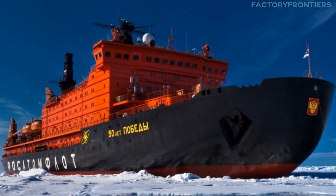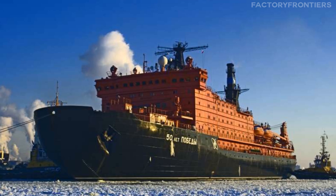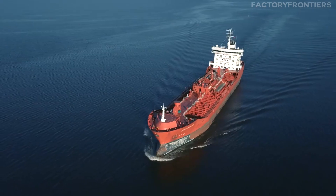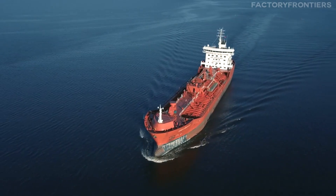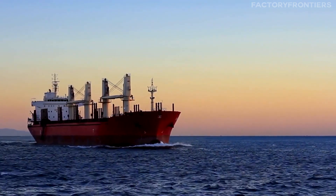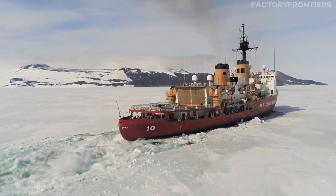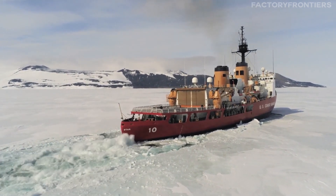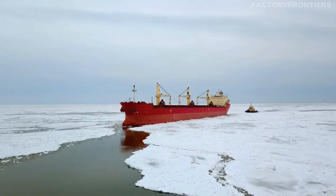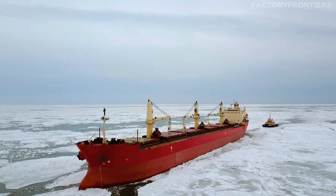Meet the 50 Let Pobedy, a colossal Russian Arctica-class nuclear-powered icebreaker that holds the title of the world's largest and most powerful vessel of its kind. Commissioned in 2007, this ship was originally named the NS Ural, but was later renamed to commemorate the 50th anniversary of the end of World War II. With a length of 159 meters, a beam of 30 meters, and a displacement of 25,840 tons, the 50 Let Pobedy dwarfs other icebreakers and stands as a testament to Russia's dominance in Arctic navigation.